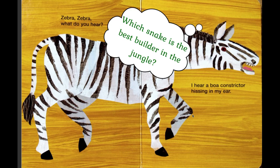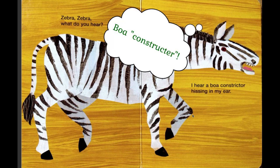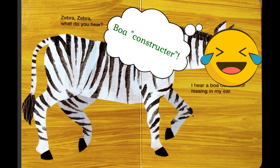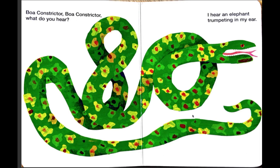Do you know which snake is the best? Build a house in the jungle or rainforest? A boa constrictor! Boa constrictor, boa constrictor, what do you hear? I hear an elephant trumpeting in my ear.